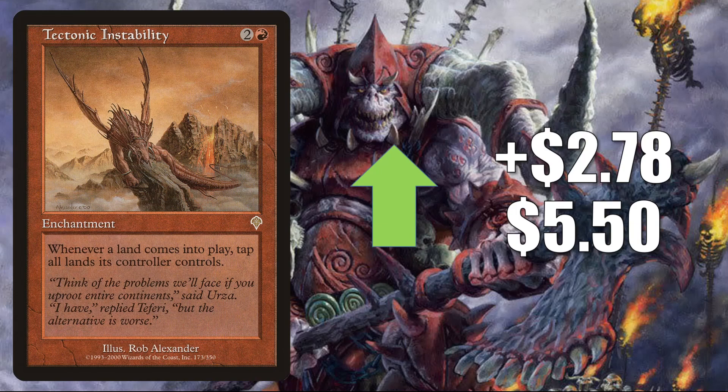Number 8 is Tectonic Instability. This goes up $2.78 to $5.50 — that is a 102% increase this week. And this is another card that you'll find in Yurlok of Scorch Thrash Commander builds.